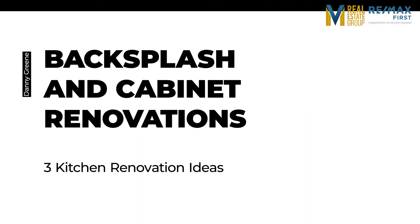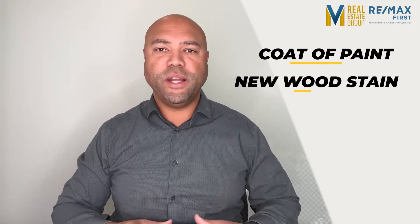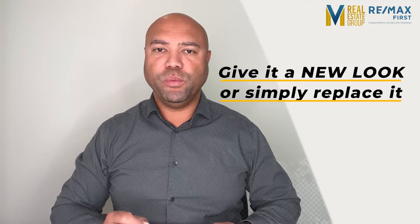Now let's talk about the kitchen renovations that are going to make you salivate in 2022. Backsplash and cabinet renovations. Your kitchen's backsplash and cabinets are a huge part of the overall room aesthetic, and you don't necessarily have to replace these items to give them a fresh new look. For your cabinets, try a coat of paint or a new wood stain and some brand new knobs. These simple and cost-effective changes make a world of difference to the appearance. Similarly, if you could paint your backsplash, give it a new look or simply replace it with something new. Here are some popular backsplash ideas for 2022.